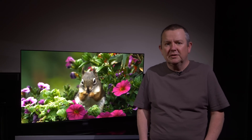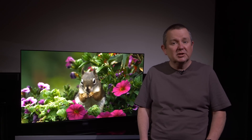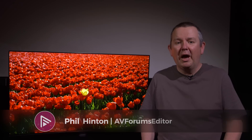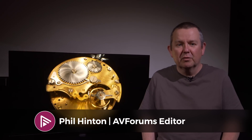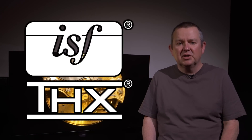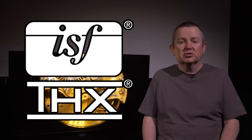Is the LG G3 the TV of the year for 2023? It could be. Hello and welcome to another video on AV Forums. I'm Phil Hinton, the site editor, and I'm a fully trained ISF and THX calibrator with 20 years of experience.